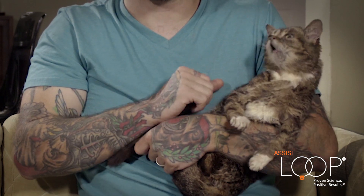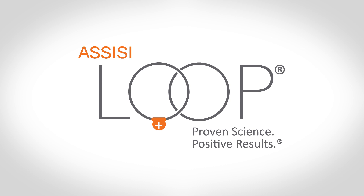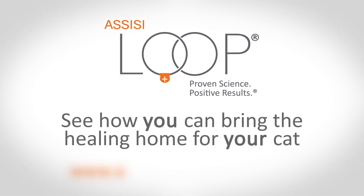If your cat is experiencing one or more of these symptoms, then you should definitely take your cat to your vet and make sure that everything is okay. If you're interested in learning more about the Assisi Loop, visit www.assisianimalhealth.com.